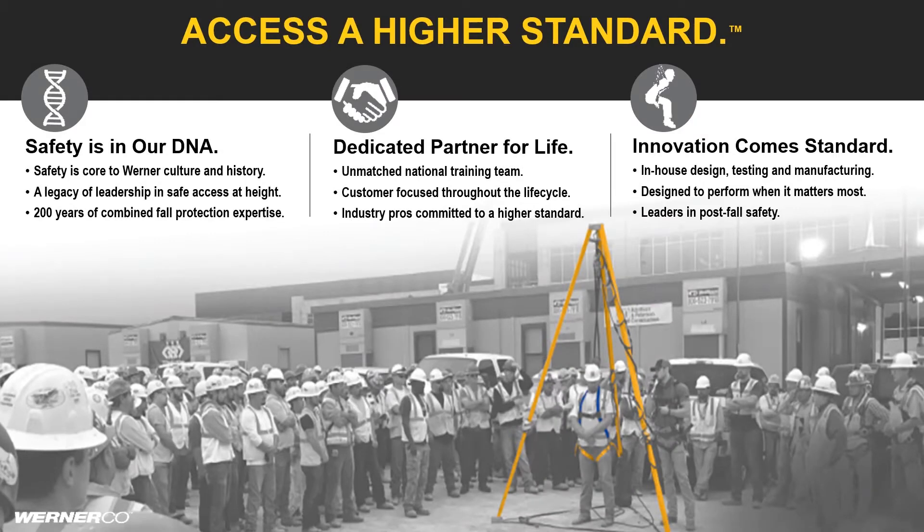Werner Fall Protection was built from the ground up with its origins in safety and education and a desire to ensure workers get home at the end of the day. When we say safety is in our DNA, it's not just our passion for training, but it's our heritage as the leader in safe access at height — a unique perspective we have within fall protection.